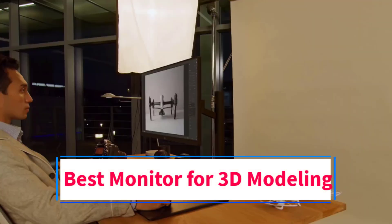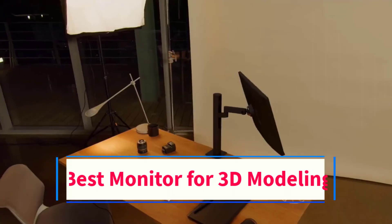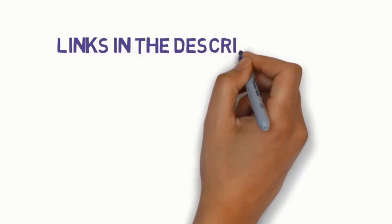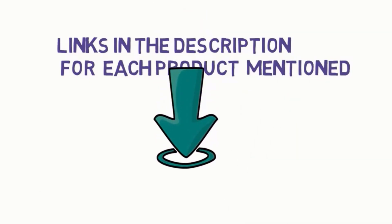Are you looking for the best monitor for 3D modeling? In this video we will look at some of the 4 best monitors on the market. Before we get started, we have included links in the description, so make sure you check those out to see which one is in your budget range.